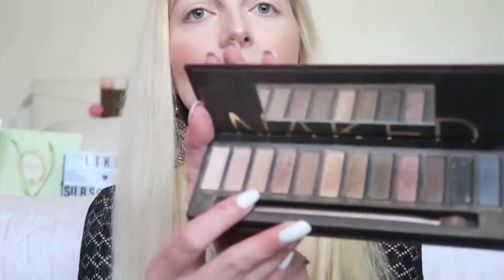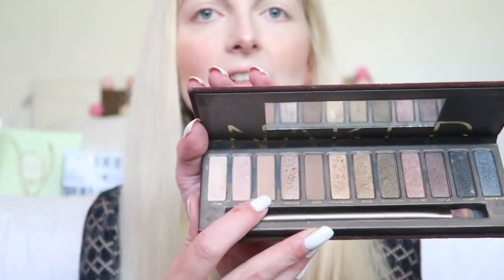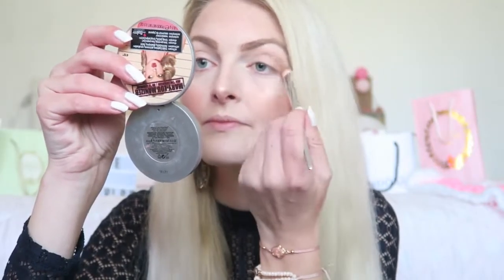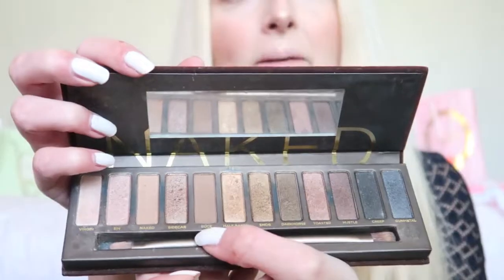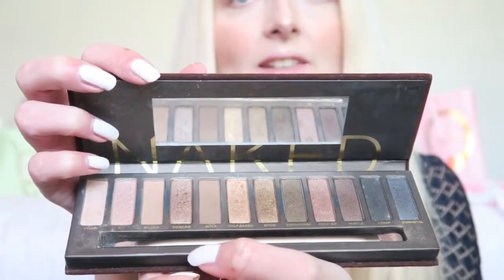For my eyes I'm going to use a really classic palette — the Naked Palette from Urban Decay. As you can see it's well used! I'm going to start with some colors in my crease, then I'm using the shade Buck and applying it in my crease, focusing on the outer corner.